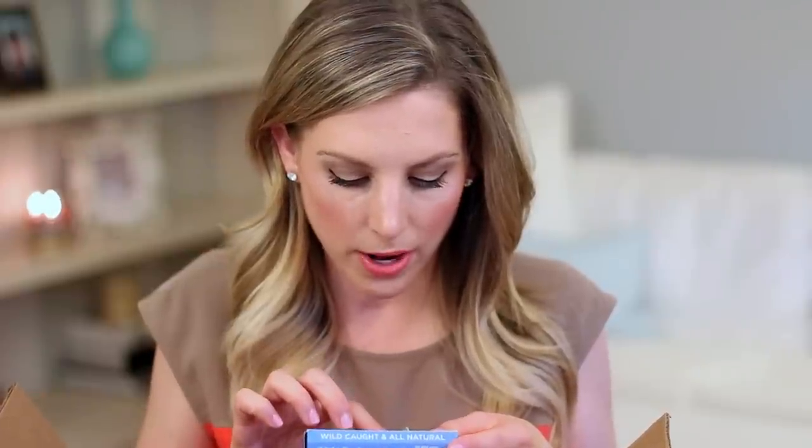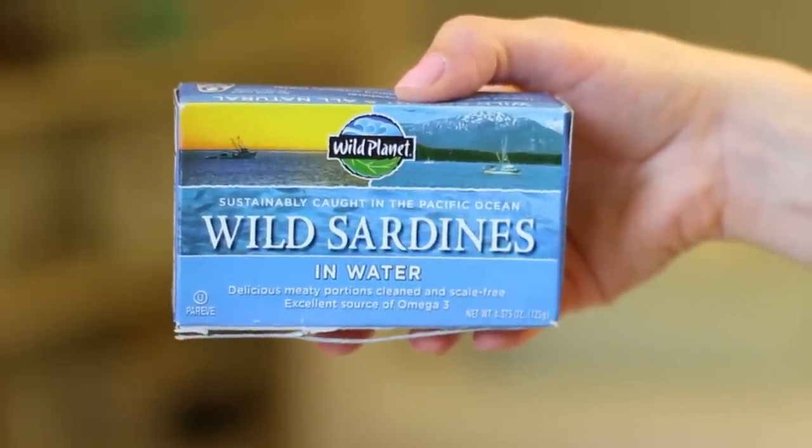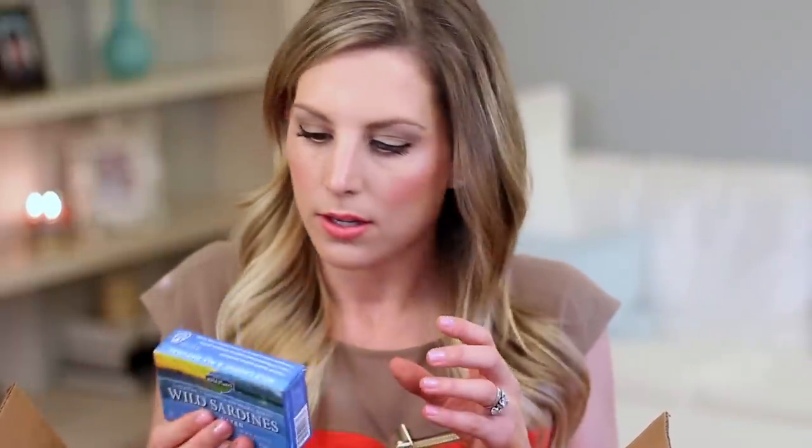Also by the same brand I have the wild sardines that come in water as well. It's a similar thing — BPA free, comes in water not oil, and is low mercury in comparison to other brands. I do recommend these.